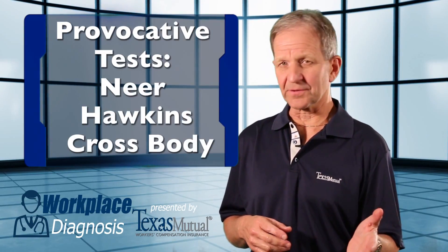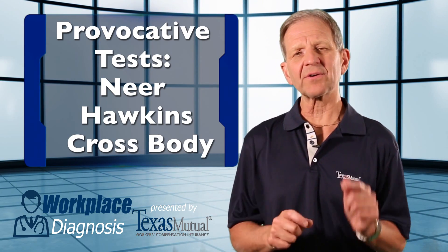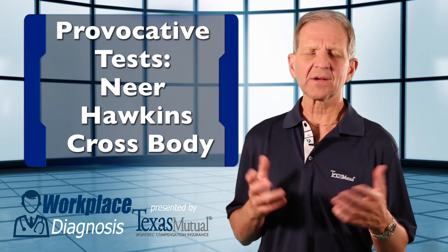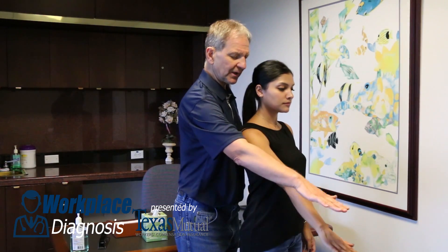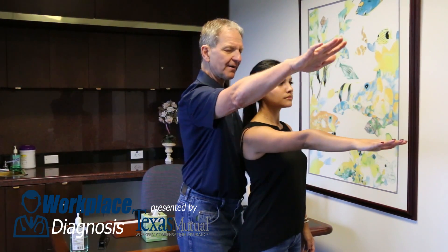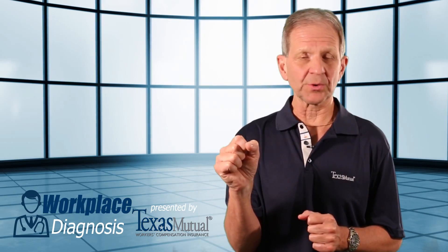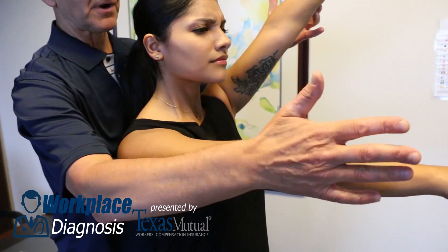Let's go to the next part of the physical exam — the provocative maneuvers that you do as a doctor on your patient to prove or disprove your diagnosis. The classic one is the Neer test. Look at this maneuver: when the patient's hand is palmed to the floor, she elevates to 100 degrees and then stops. There's pain in that shoulder anteriorly.